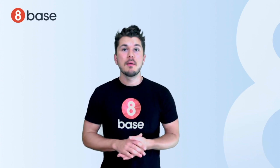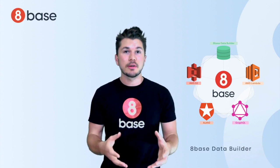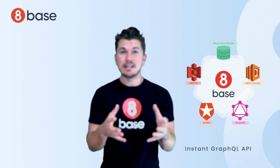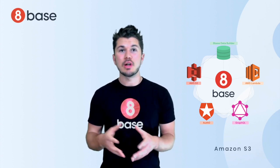Beyond the three-tier architecture, 8Base goes farther by pre-configuring commonly required application services. Things like 8Base Data Builder, for defining relational data models. 8Base's Instant GraphQL API, for auto-generating API CRUD and subscription operations. S3, for file and image uploads and storage.